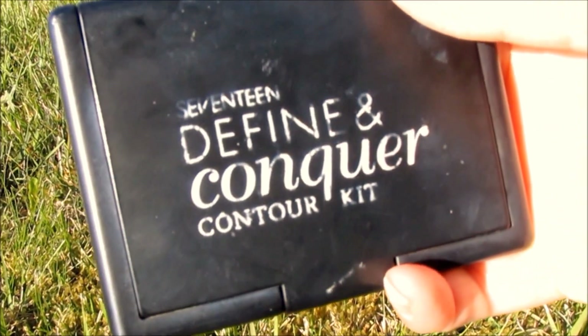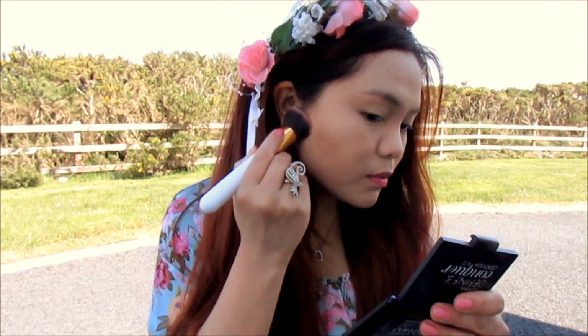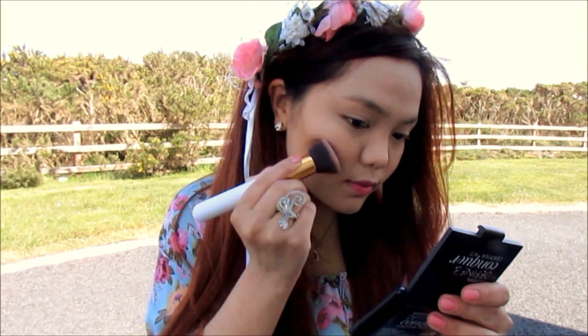Let's move on to face contour. Using my trusty contour palette from Seventeen Cosmetics, I use the contour powder to slim down my face and nose.